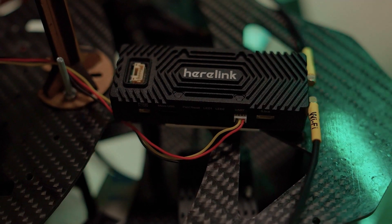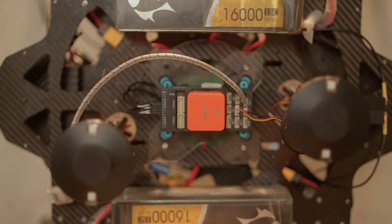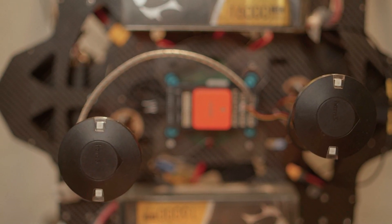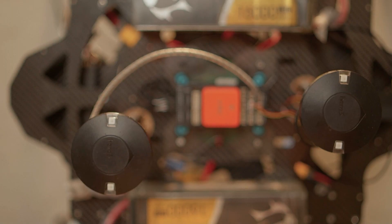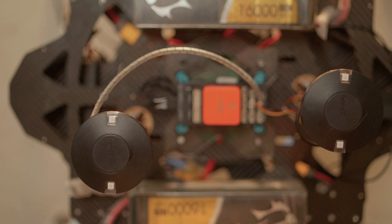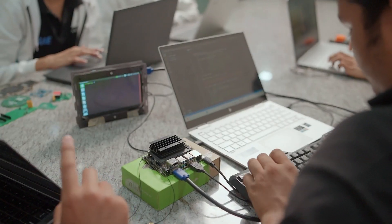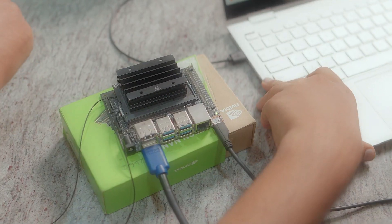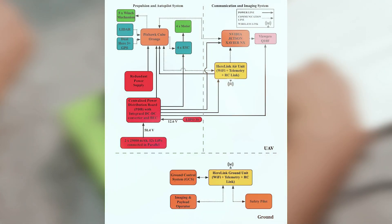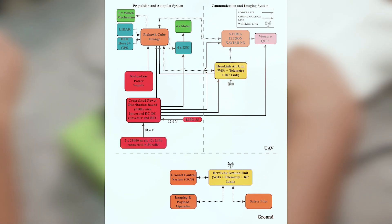HereLink is used as the primary communication link between the UAV and GCS. It is used for RC control, telemetry and the internet link, all operating at 2.4 GHz frequency. The HereLink Air module is connected with the Jetson NX via Ethernet. RC will be used to send signals to control the quadcopter in case of manual takeover. The telemetry link is connected to Mission Planner for monitoring the UAV, and the Wi-Fi link is used to control the Jetson NX and to transfer images. The range specified by the manufacturer for the FCC variant of HereLink is 20 km, and we have successfully tested it for 5 km.